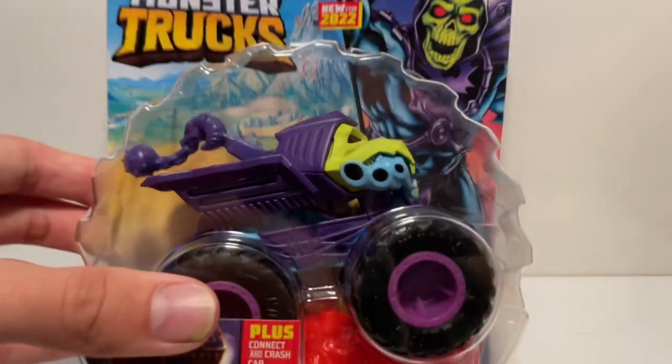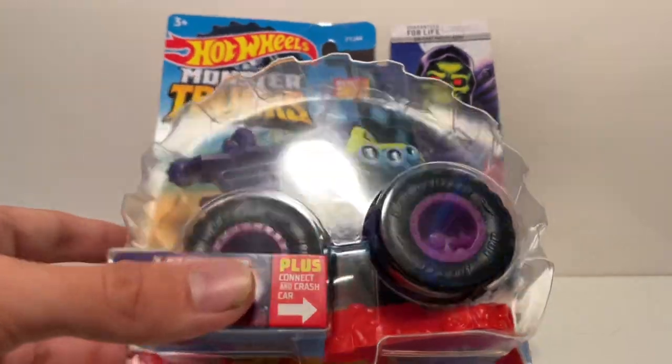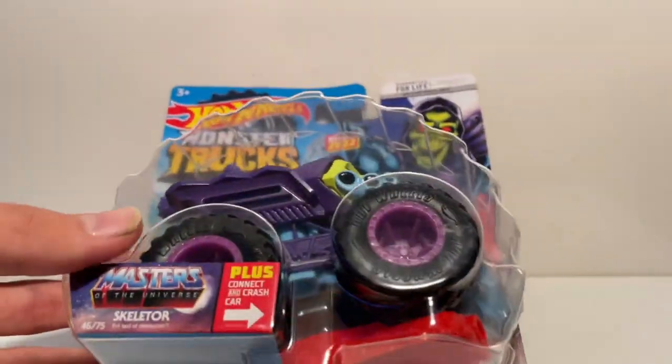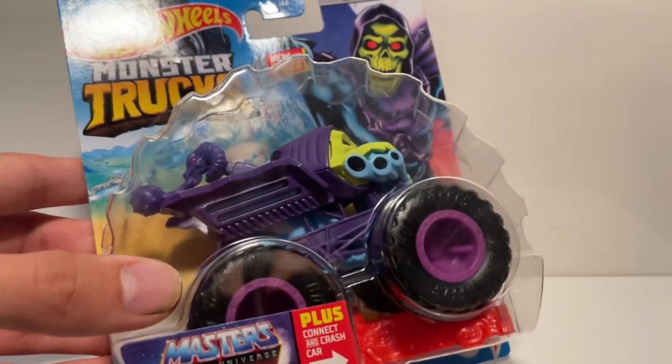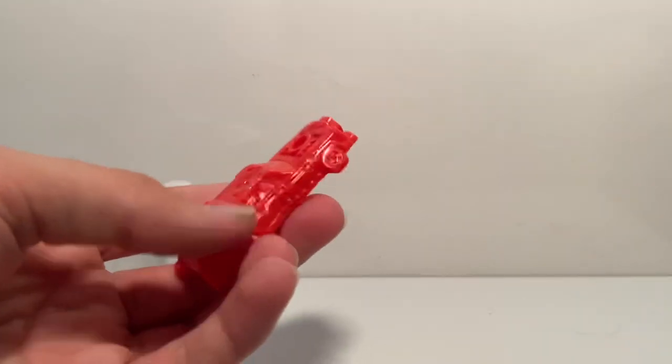Next up we have a pretty cool new truck. We got Battle Cat from Masters of the Universe about a year ago — I mix it up with Battle Corn, which was an actual truck that competed in Monster Jam. But now we have Skeletor from Masters of the Universe. I know nothing about it except we got He-Man and Small Haul back around 2002 and then Battle Cat last year or two years ago. So let's take Skeletor out of the package.